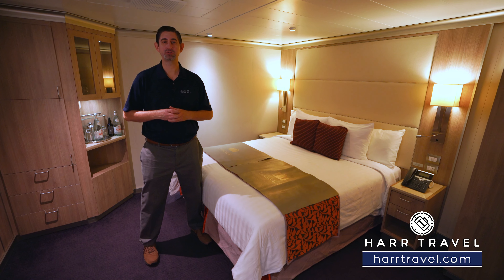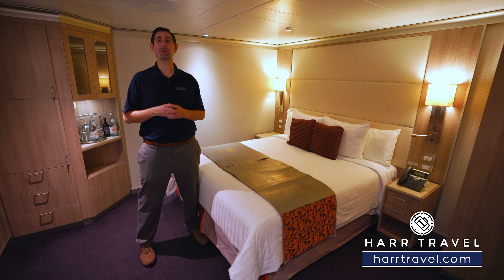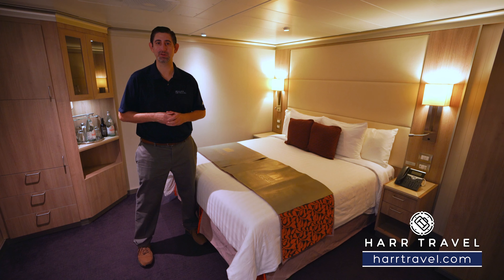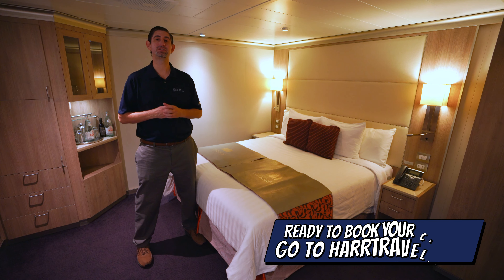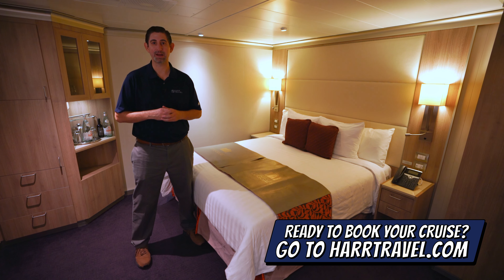Greetings everyone, this is Danny from hardtravel.com, your Holland America cruise experts. Today I'm on board the beautiful Koenigsdam and this particular category is an accessible interior stateroom. When you're ready to book your next Holland America cruise you can do it right on hardtravel.com.